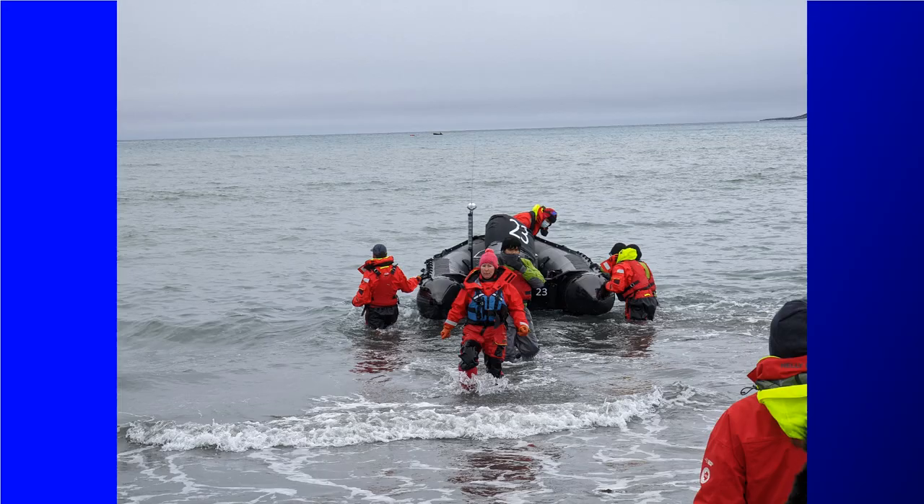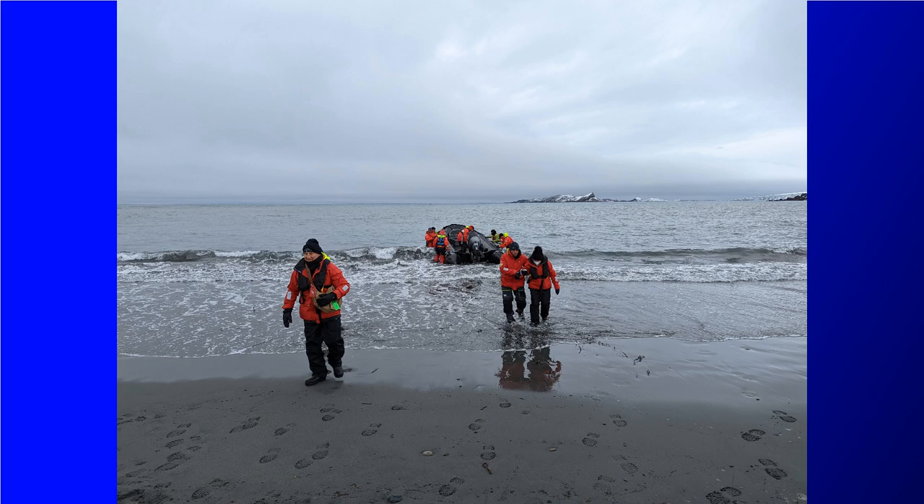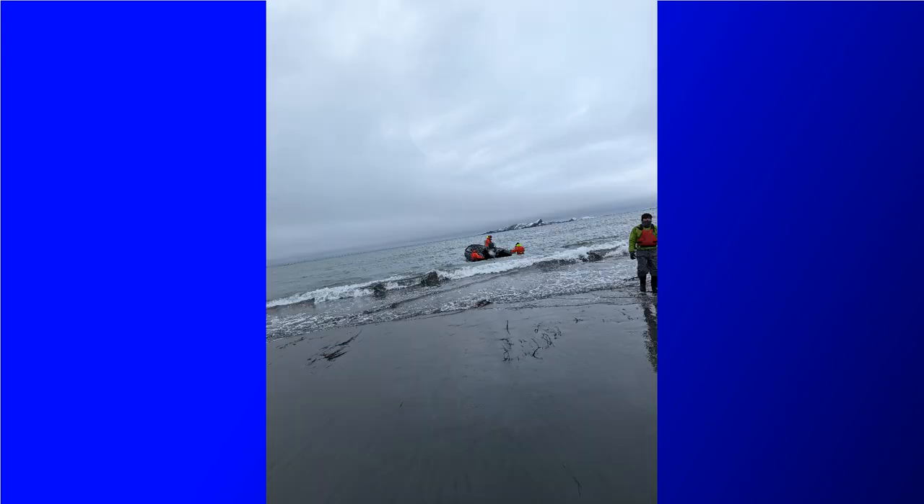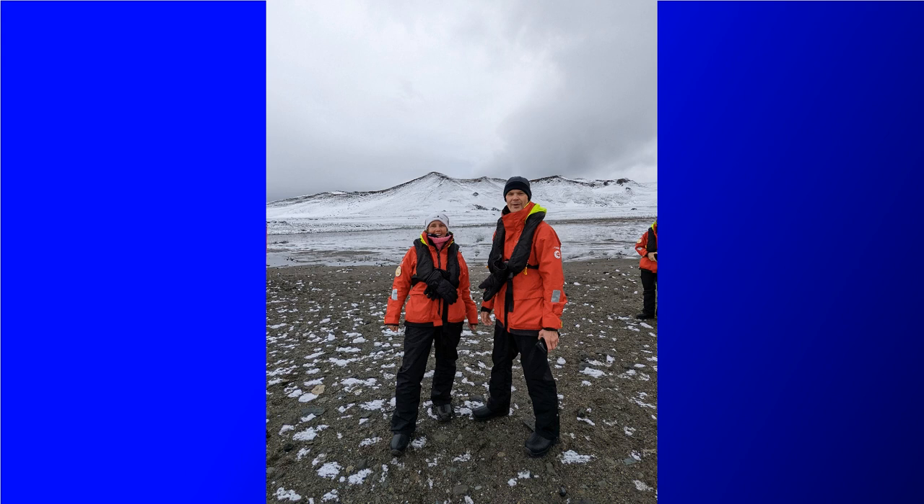Now this is a reverse surf landing, meaning that the rib boat comes in backwards and you exit the boat in the shallow surf. So there is a chance you could get a little wet if you step up in water higher than your boots. Just make sure your pants are over your boots and not tucked into your boots and you should be fine.